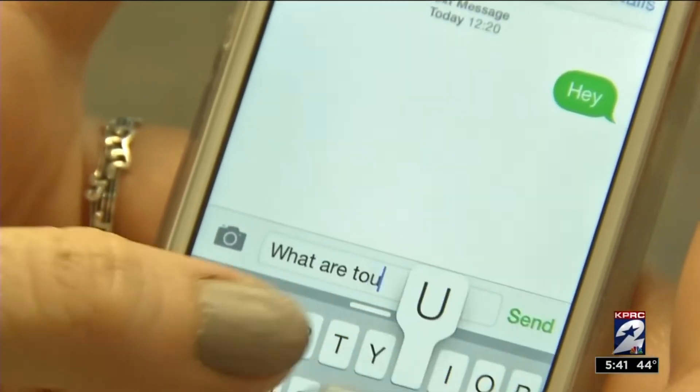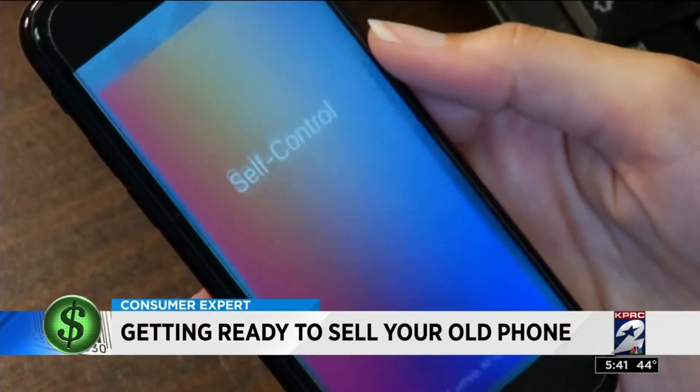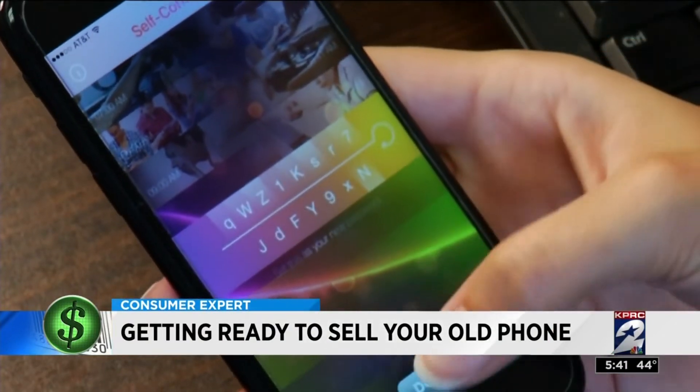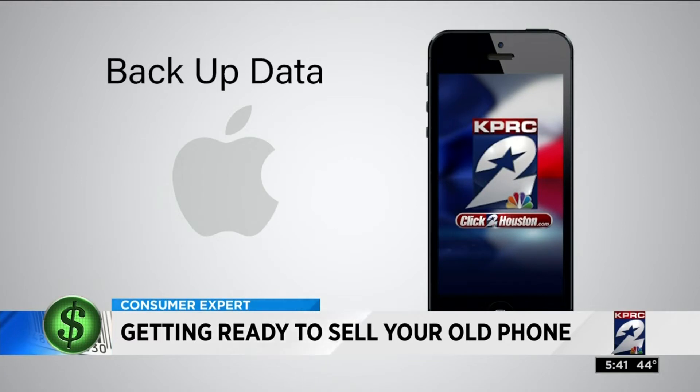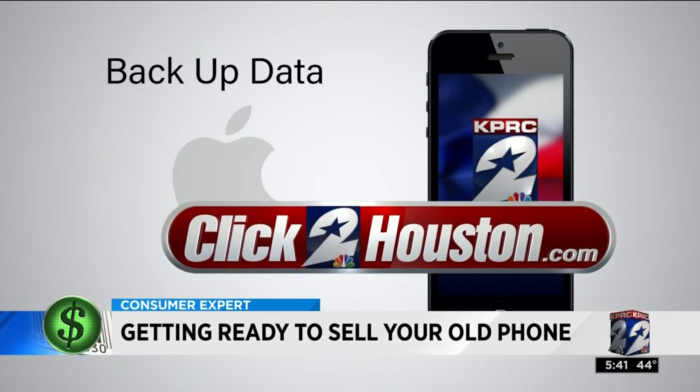Smartphones carry all kinds of personal information like your passwords, contacts, and bank transactions — so don't sell until you remove all of it. First, back up your data. There's a link on how to do this on Apple devices at ClicktoHouston.com.